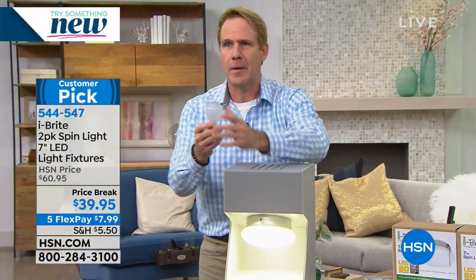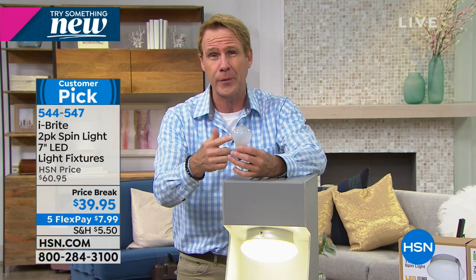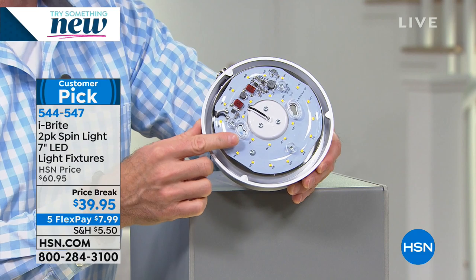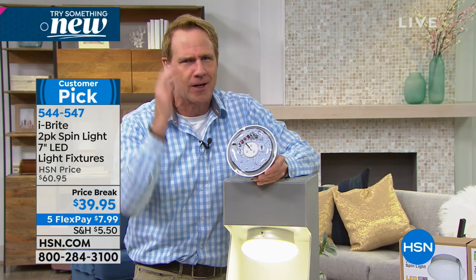This regular incandescent light lasts about 11 months. It's not very different from what Edison created over 100 years ago. It's being phased out by the government because it's so grossly inefficient. It lasts about 11 months, sometimes pops, and burns at about 350 degrees Fahrenheit. This is your brand-new Spin Light from iBright — the brightest idea in lighting. It has 24 LEDs, lasts 45.6 years, and sips energy. It will save you over 80% in energy costs.